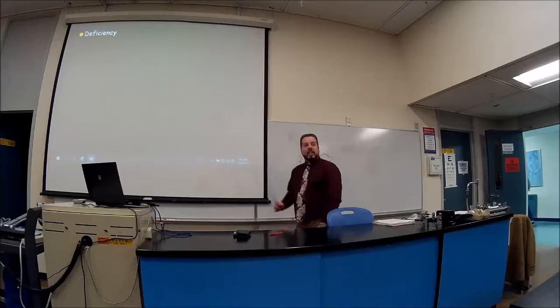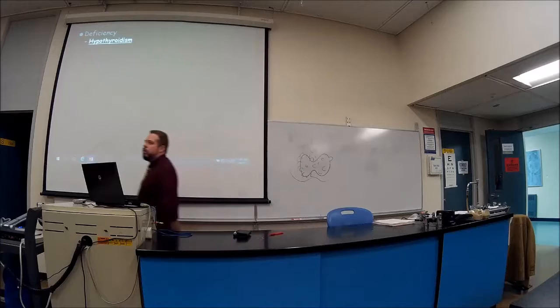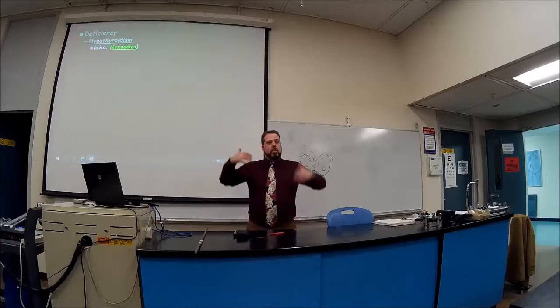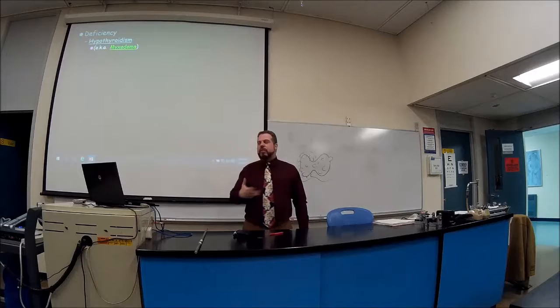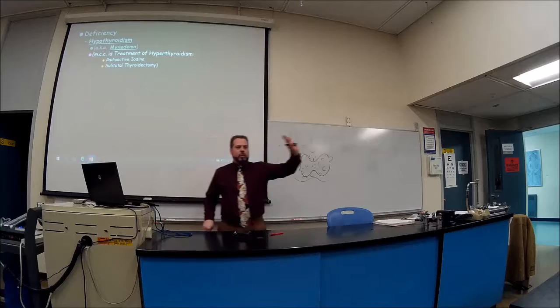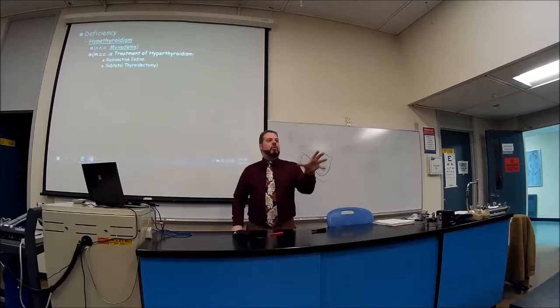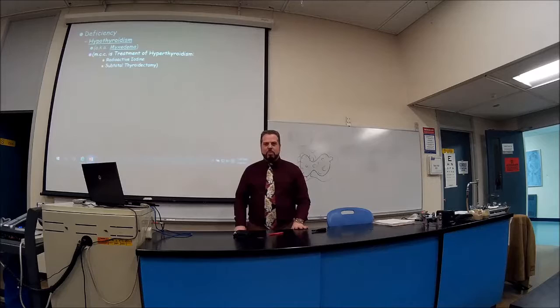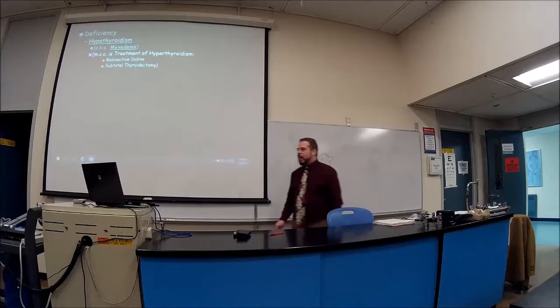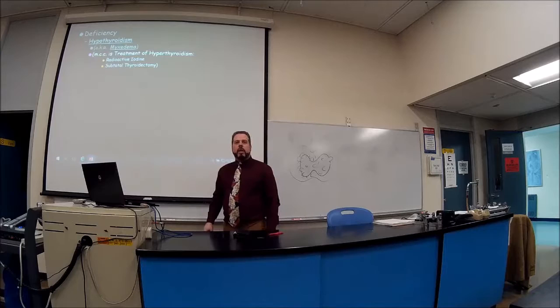Deficiency of T3 and T4 is called hypothyroidism, or myxedema — don't confuse that with pre-tibial myxedema. In hypothyroidism it's like having that skin condition over the whole body, visible especially in the face. The most common cause is treatment for hyperthyroidism — for example, if a tumor is removed and the whole thyroid is taken out, the patient then has hypothyroidism.